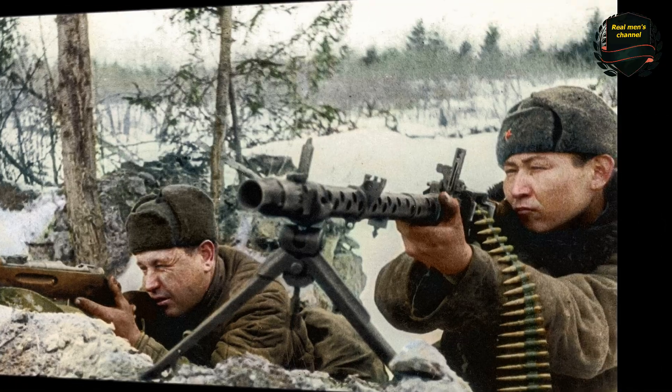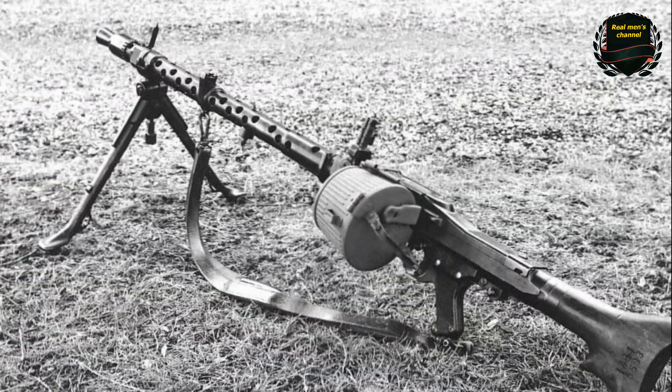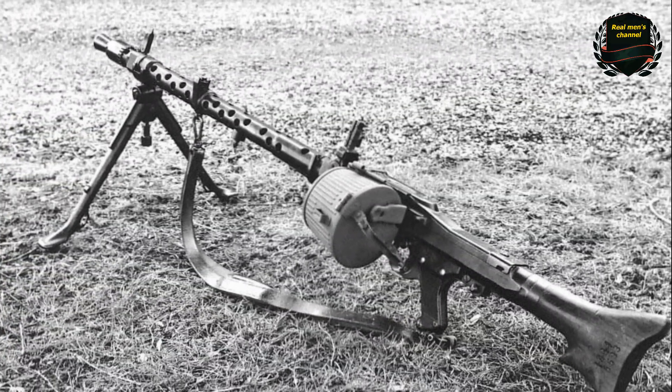What do you think about the MG-34 machine gun? Share your opinion in the comments, and don't forget to like the video and subscribe to the channel.